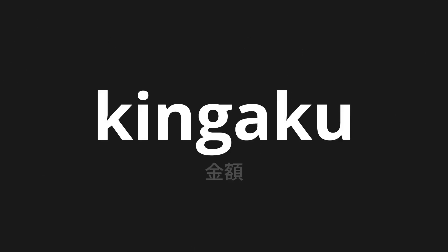Welcome to this pronunciation video. Today we will be focusing on a new word that you might find challenging or intriguing. So let's dive into today's word: Kin-gaku, which means amount in Japanese.